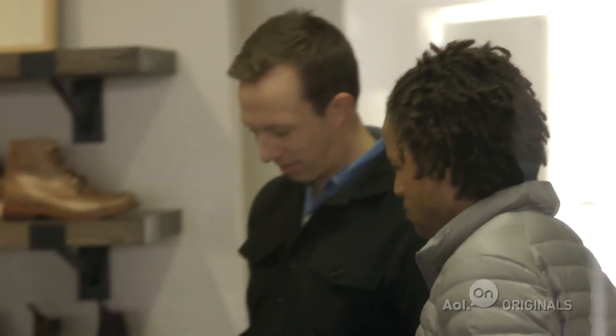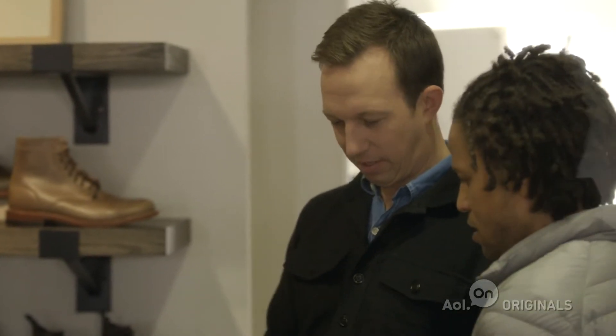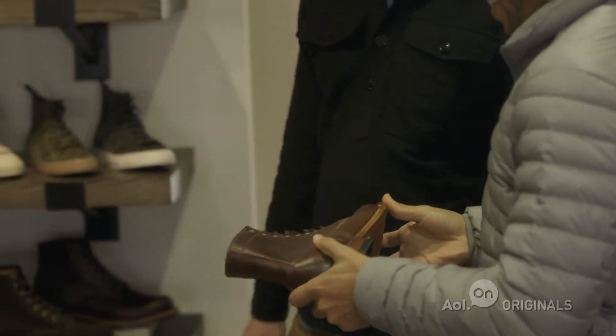Any type of shoes and stuff like that? Yeah, we got all sorts of stuff. These guys are handmade in Chicago and go by a small company called Oak Street Bootmakers. It's heavy. It is heavy — it'll last you a lifetime. I like that.